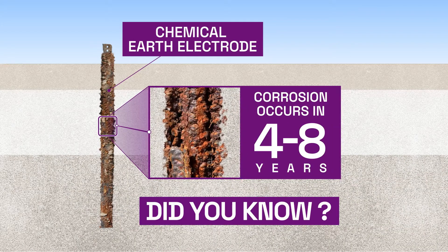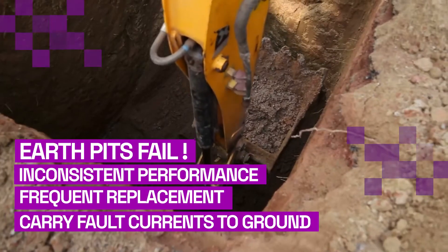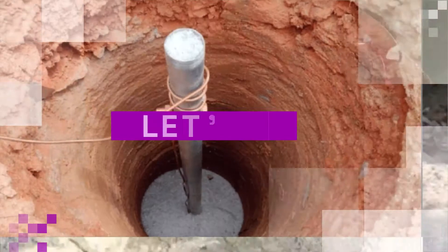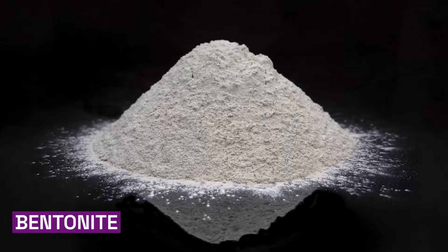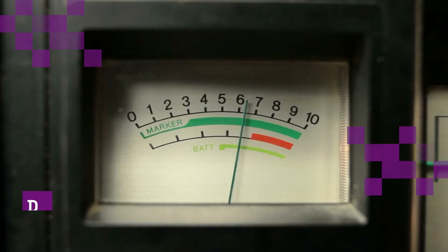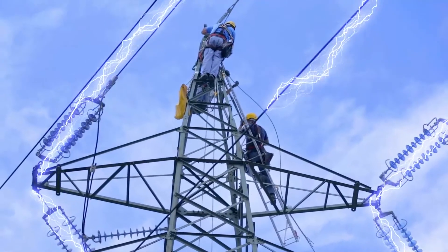Did you know nothing can destroy iron but its own rust? This is one of the major factors why earth pits fail to give constant performance, require frequent replacement, and cannot carry fault currents in the ground. Traditionally, earth pits use charcoal, salt, bentonite, and other moisture-absorbing chemicals. Where there is moisture, there is corrosion. When corrosion happens, performance starts decreasing and resistance starts increasing, thus risking not only machines but precious human lives too.